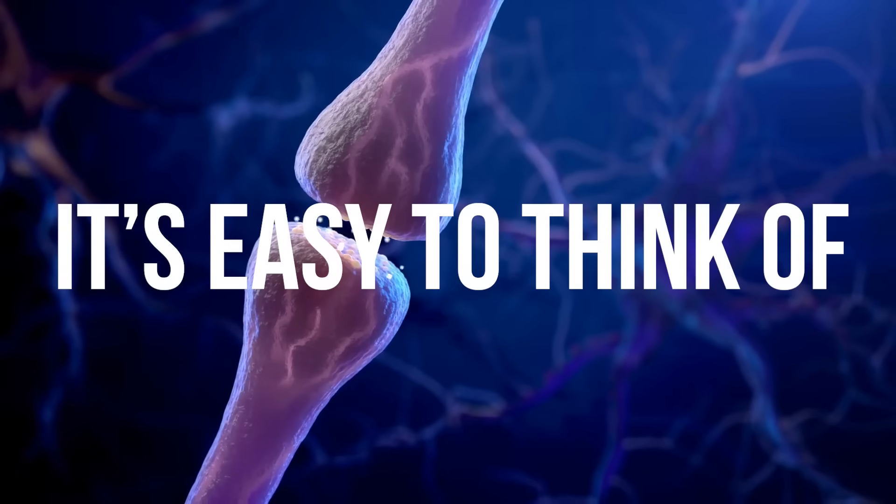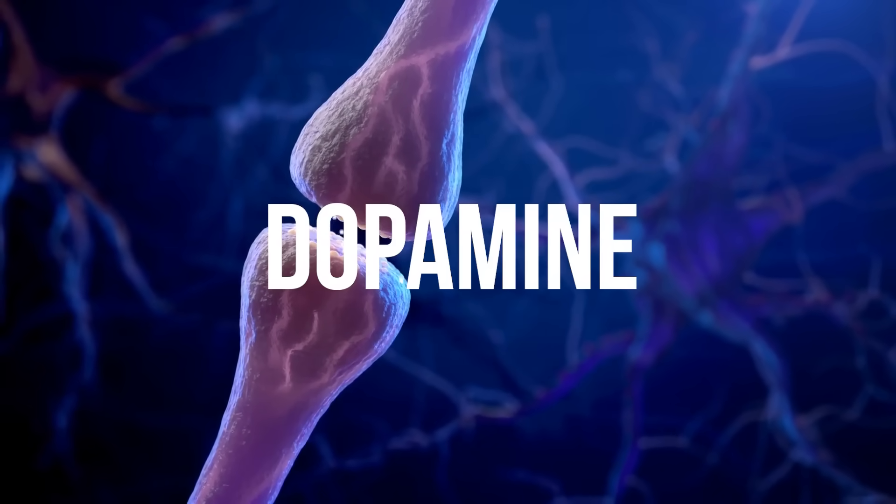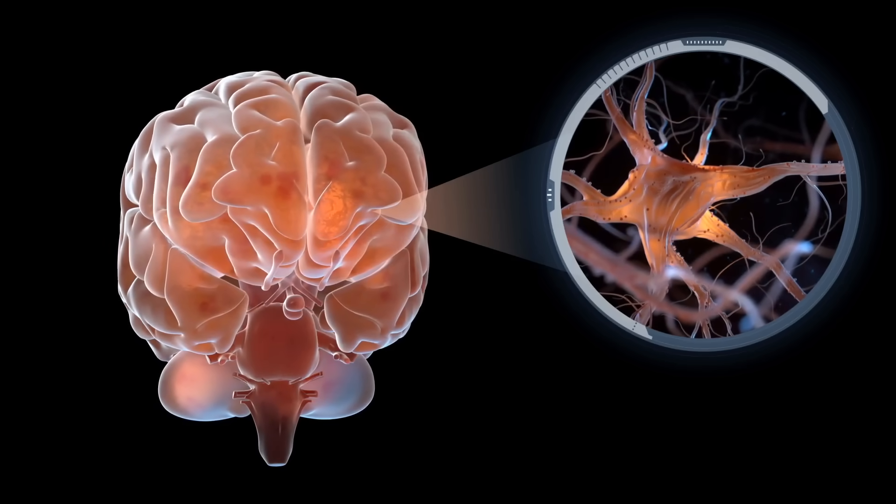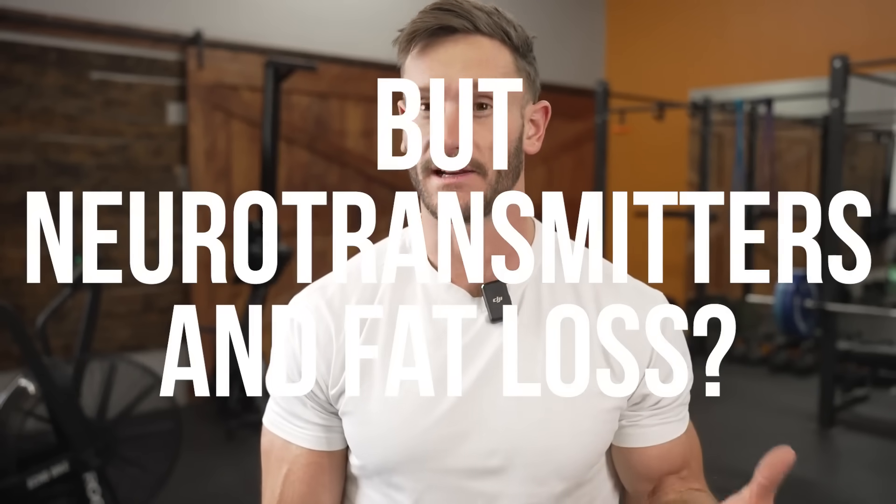When people think of neurotransmitters, it's easy to think of dopamine, serotonin, and a lot of times we'll even think of things like oxytocin. We think of the brain. We don't think about neurotransmitters and how they are connected with fat loss and how we have lots of different neurotransmitters that do different things — that send an impetus for something to happen within the body.